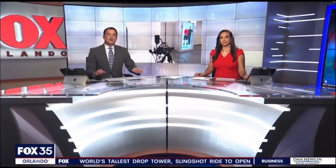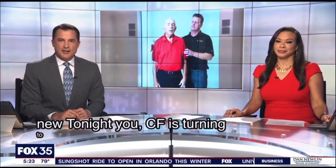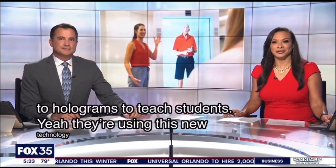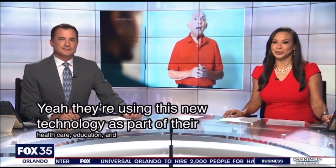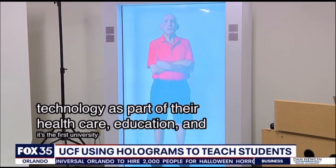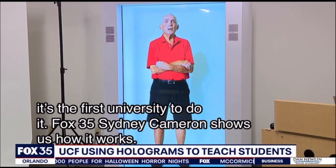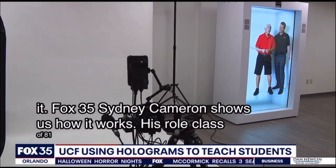UCF is turning to holograms to teach students — they're using this new technology as part of their healthcare education, and it's the first university to do it. Fox 35's Sidney Cameron shows us how it works. Meet Earl Glass, 82 years old — meet Dr. Hologram, UCF's newest professor this fall.